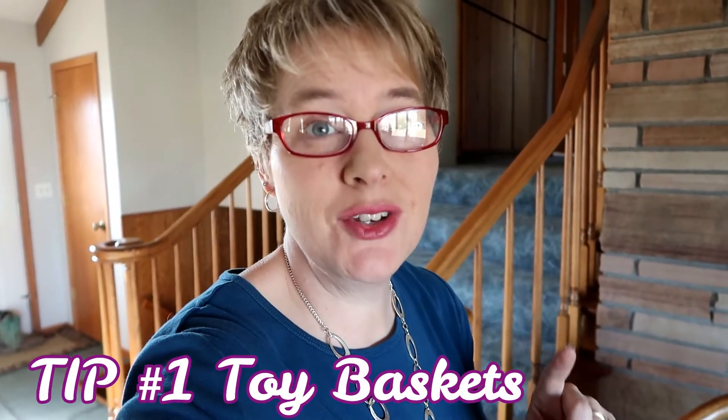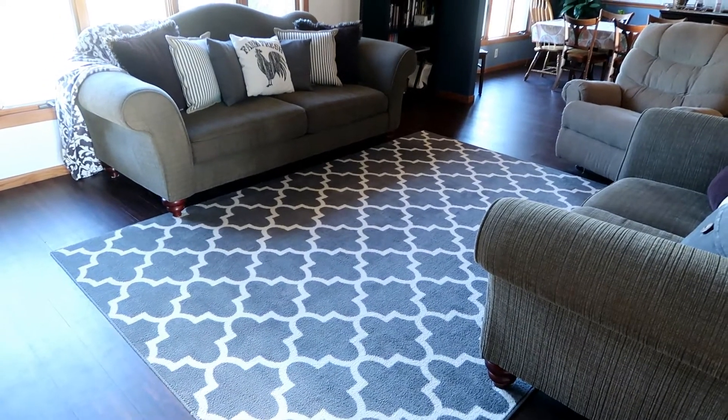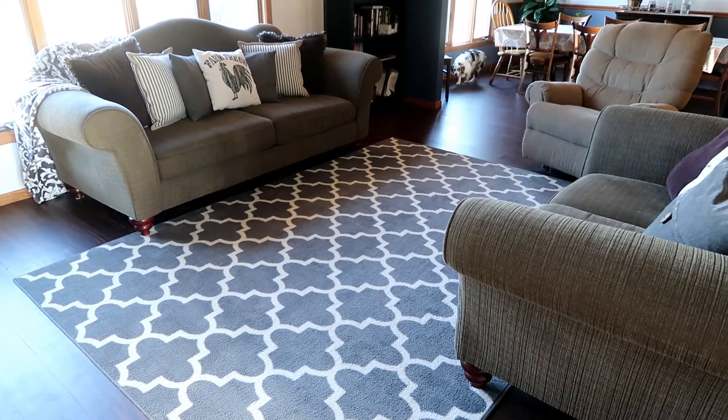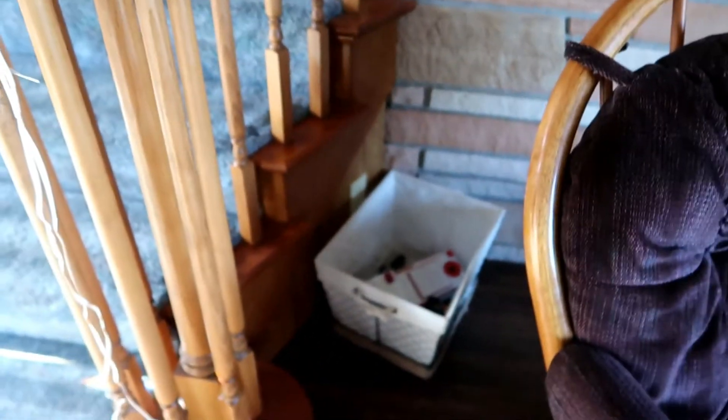This tip has saved my sanity numerous times. Our living room in our old house was really tiny and it was the room you walked into when you opened the front door, so I've always liked to keep it very clean. In this house it's bigger but still one of the first rooms you see. What I've done is put a basket at the bottom of the staircase going up to the kids' rooms and another basket on the staircase going down to the playroom.